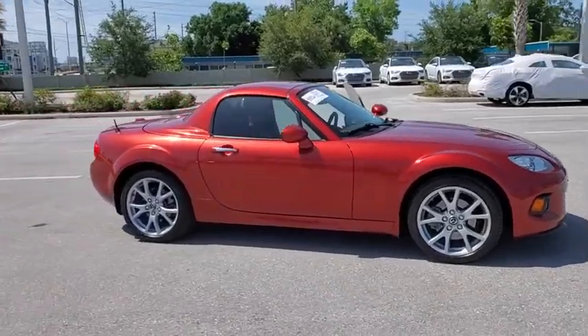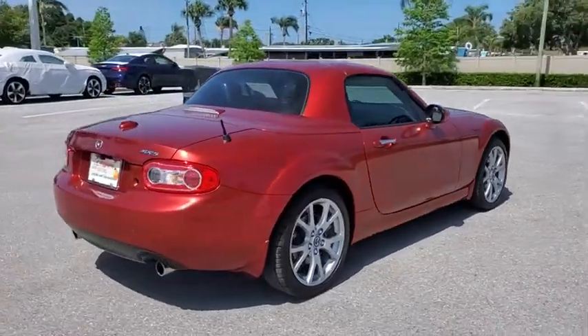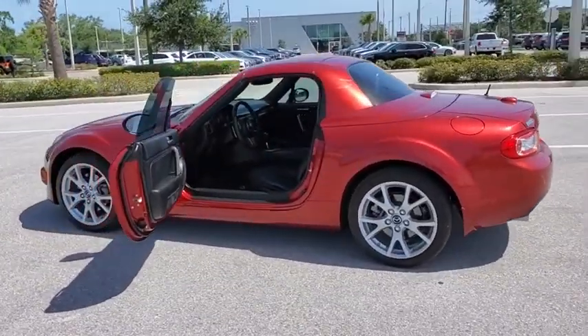Come test drive the 2014 Mazda Miata. This front-engine, two-seat, rear-wheel-drive, lightweight roadster from Mazda was introduced as a modern version of the 1960s roadsters from Italy and Britain.